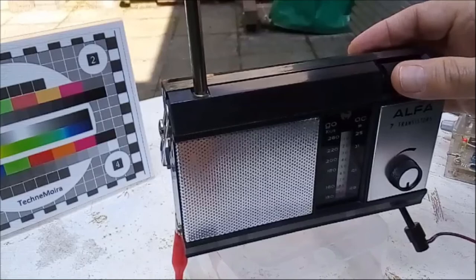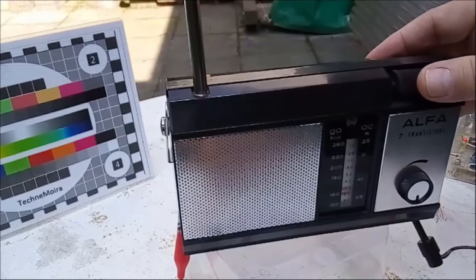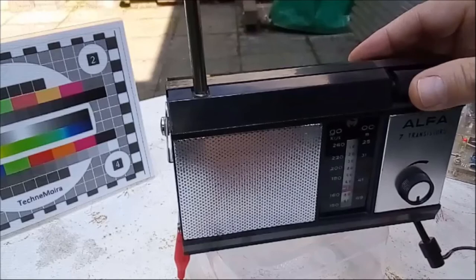By the way, I'm on long wave, which is the scale on the left — the GO scale, which stands for 'Grandes Ondes.'